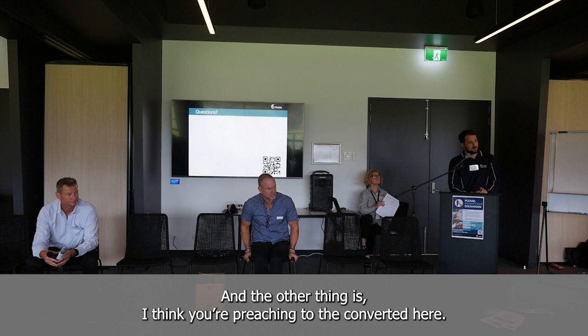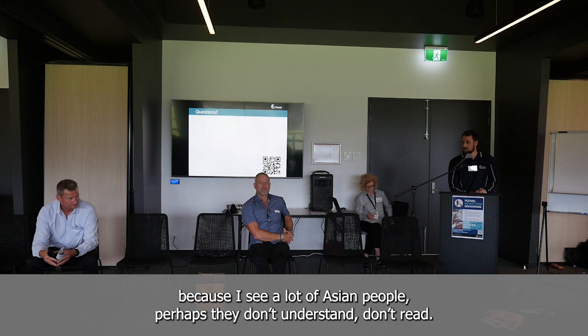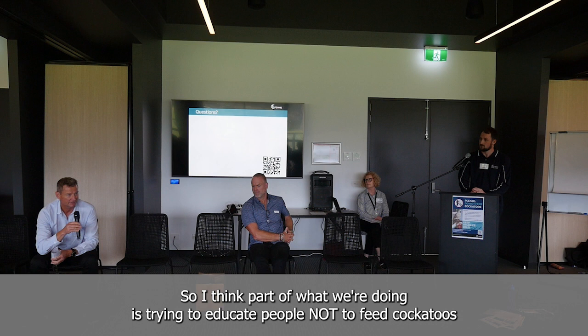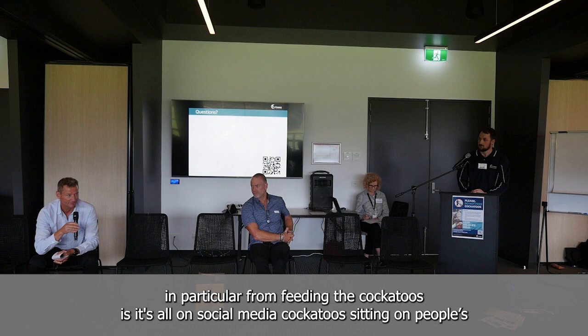My other question, maybe to the Shire, is: do we use signage in different languages about not feeding cockatoos? Because I see a lot of Asian visitors — perhaps they don't understand or read English. Do we put that out in any other form? Yes, that's part of the work that Jacqueline is doing as part of her education. As Ian mentioned, the biggest issue is birds coming depending on being fed, so a big part of what we're doing is educating people not to feed cockatoos — including tourists.